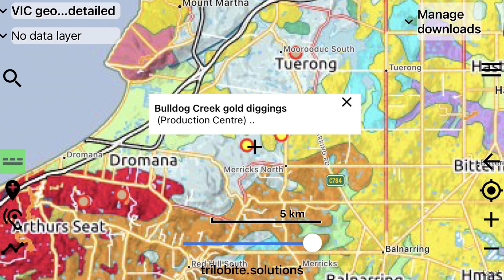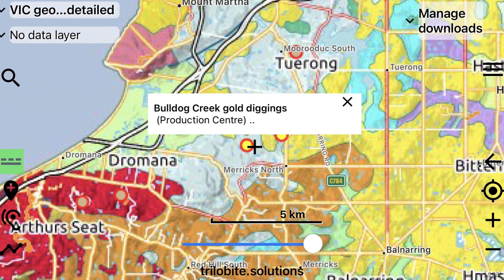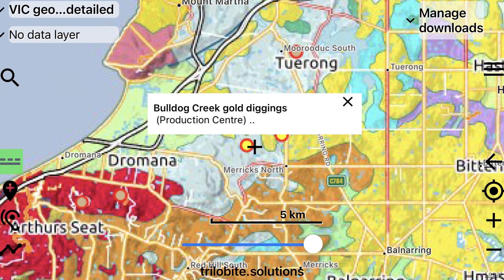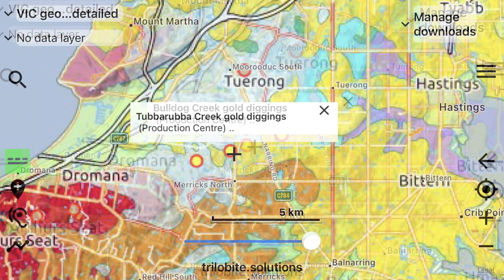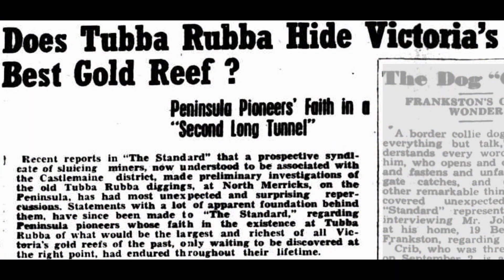There were three gold rushes in this area, but the two areas where gold was exploited and documented on geological maps are called the Bulldog Creek and Tubberrubber Creek gold diggings. These diggings commenced around 1851, and the workings consisted of both alluvial and hard rock mining. In 1895, a rich patch of gold was discovered near the old Tubberrubber diggings at Bulldog Creek.